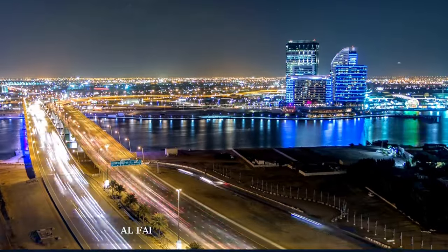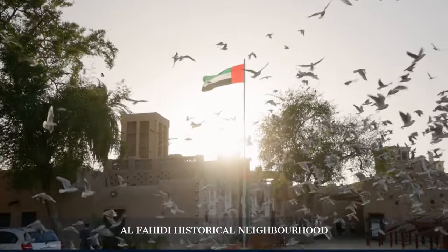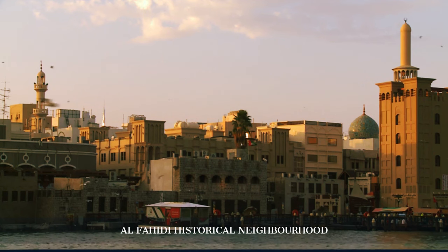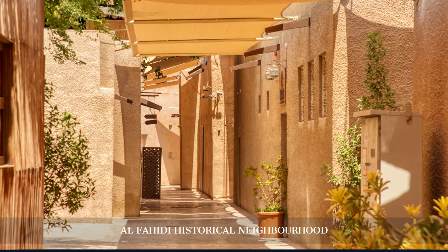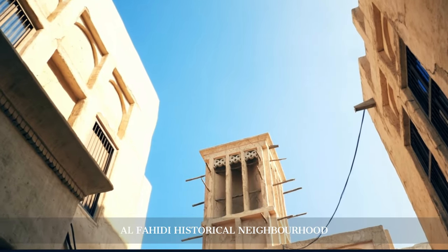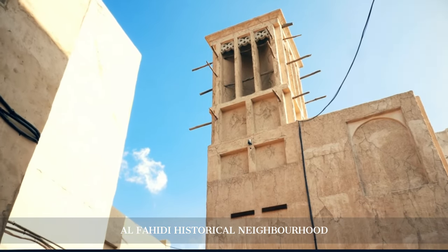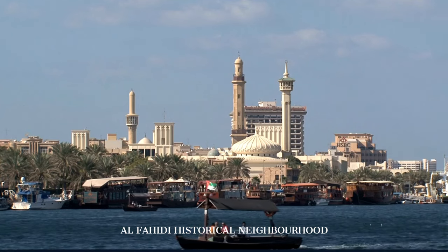We begin in the Al-Fahidi Historical Neighbourhood, with its winding lanes and traditional wind tower houses. Located along Dubai Creek, Al-Fahidi Historical Neighbourhood, also known as Al-Bastakia, is a portal into Dubai's past. This preserved area dates back to the early 20th century and stands in stark contrast to the city's modern architecture. The neighbourhood is characterised by its traditional wind towers, which were an early form of air conditioning, designed to channel cool breezes into the houses. A visit here is not just a step back in time, but also an educational journey offering a deeper understanding of Dubai's roots and the lifestyle of its early inhabitants.